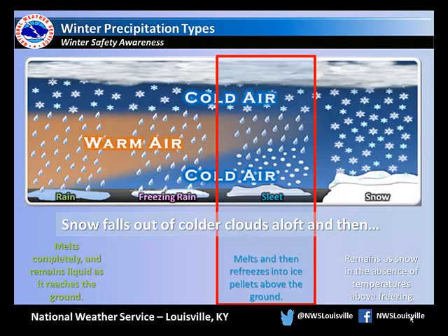When it's below freezing at the ground, but the layer of warm air aloft is above freezing, that's where it gets complicated. If that warm layer is shallow or just a couple degrees above freezing, the snow doesn't melt completely. Also, if the cold air near the ground is cold enough or deep enough, even liquid can refreeze. Either way, what reaches the ground is little pellets of ice known as sleet.